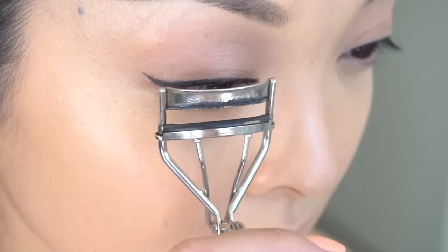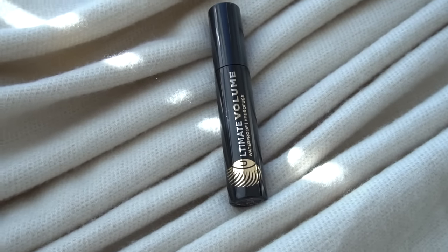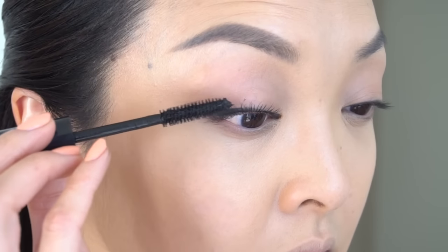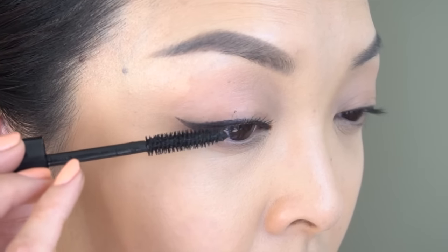Now I'm going to curl my lashes and apply a few coats of the Marcel Ultimate Volume Mascara on the upper and lower lashes. I love how this mascara gives me that fluttery, wispy look.